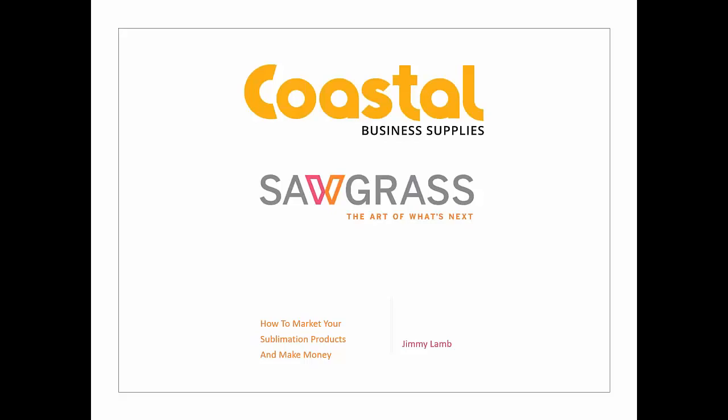Hello, everyone, and thank you for joining 'How to Market Your Sublimation Products and Make More Money.' My name is Matthew Maurer, and I am a Marketing Coordinator at Coastal Business Supplies. I am joined today by the one, the only, Jimmy Lamb of Sawgrass Technologies. Jimmy is an award-winning author and international speaker with over 25 years of experience in the apparel decoration industry. He is, without a doubt, the go-to guy for information and education on everything sublimation, and we're very fortunate to have him talk to us today.